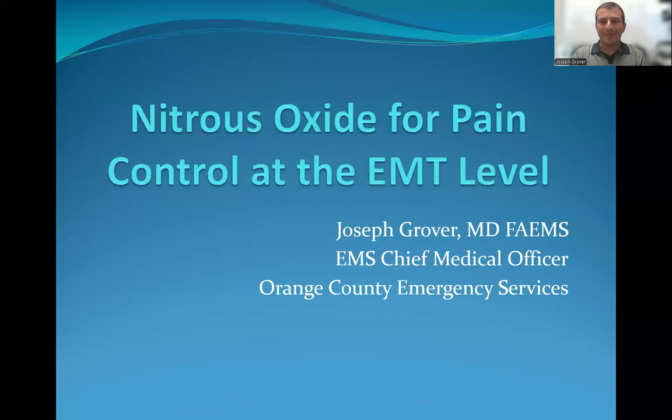Good afternoon. My name is Dr. Joey Grover. I'm the medical director for Orange County Emergency Services. I'm going to be talking today about nitrous oxide and its use for pain control at the EMT level.